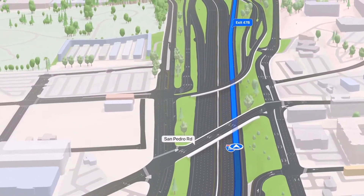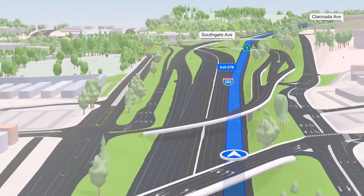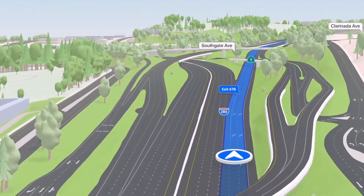And when driving on highways, Maps now renders overlapping complex interchanges in three-dimensional space, making it much easier to see upcoming traffic conditions or to know which lane you need to be in. And of course, we'll be bringing this driving experience to CarPlay later this year.